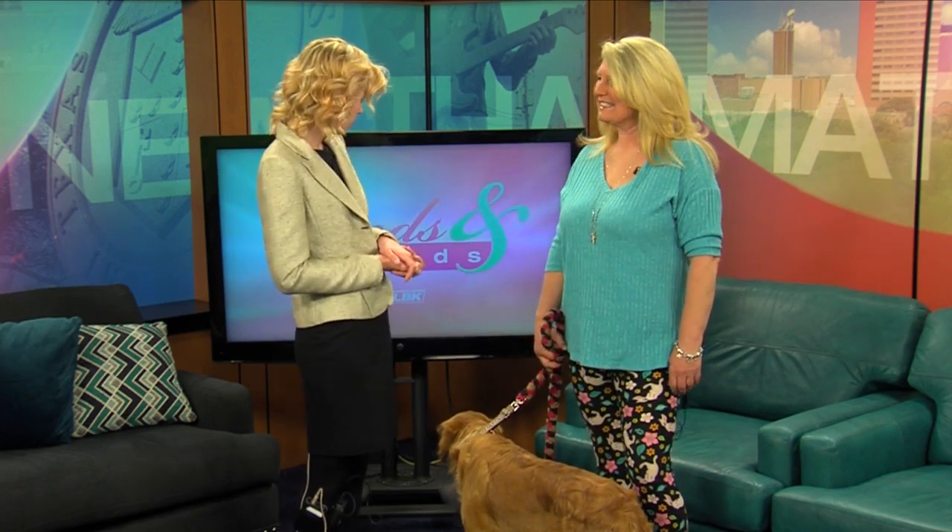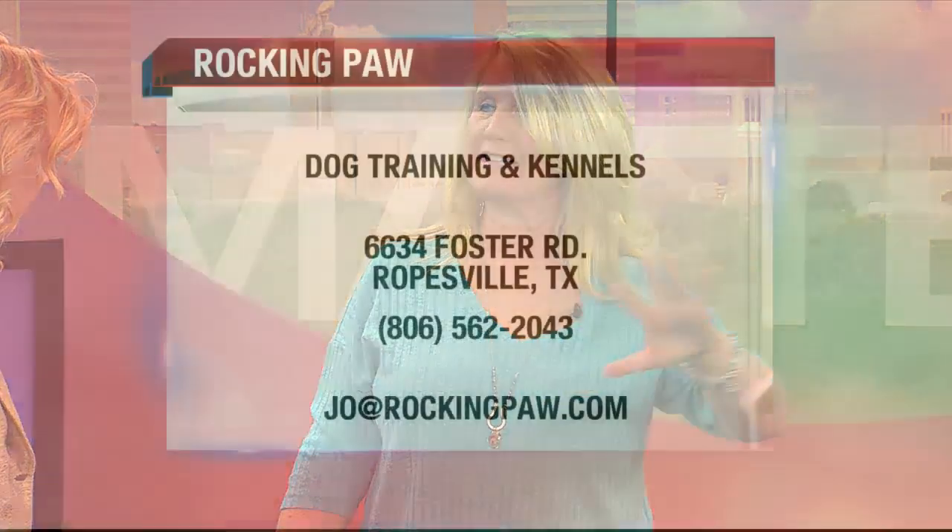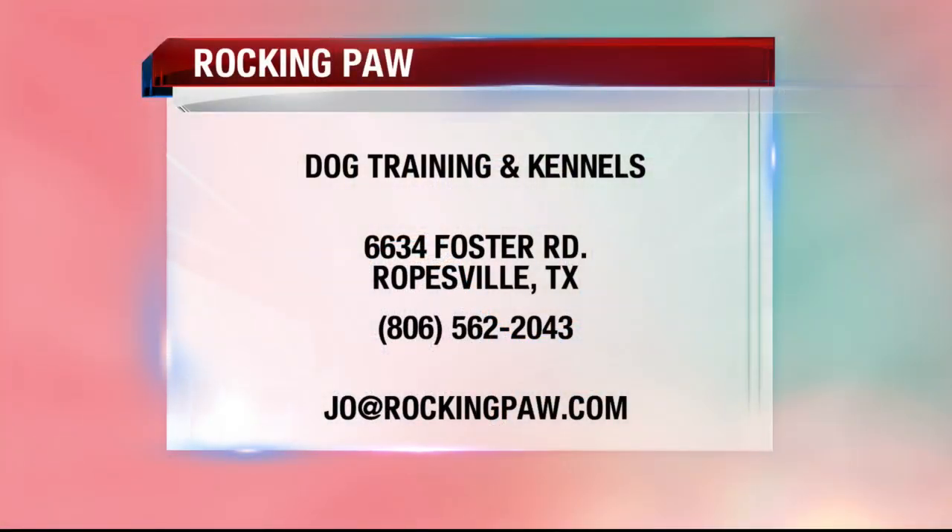Thank you so much for all the tips. Make sure to keep your pups safe this Easter. Rocking Paw also has an Easter egg hunt coming up this Saturday at 1 p.m. for all past and current Rocking Paw students. They'll be cooking hamburgers and hot dogs, and there will be over 2,000 eggs stuffed with dog treats out in the Rocking Paw field. Make sure to head on out to Rocking Paw and give JoLynn a call if you want training, kennels, or anything for your pups. We'll be right back with more Trends and Friends.